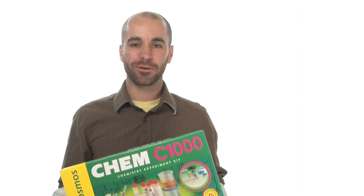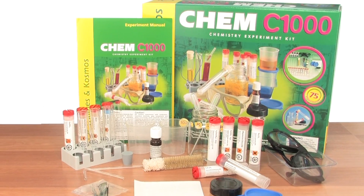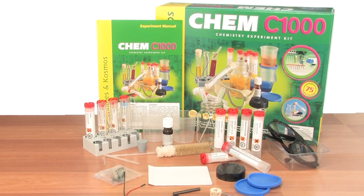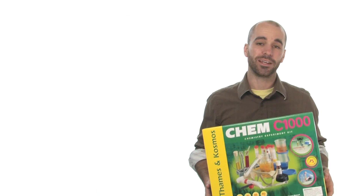It touches on many various chemistry principles and is a great starter kit for kids. With over 75 awe-inspiring experiments, a color-illustrated activity guide, and almost all the materials you need included right inside this box, you'll be ready to have fun learning chemistry in minutes.